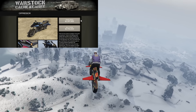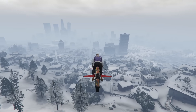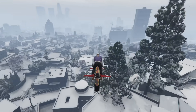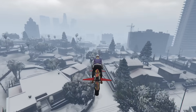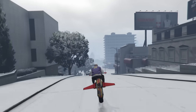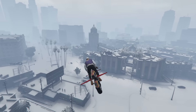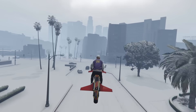At number two, we have the Pegasi Oppressor Mark I, coming in at the odd price of $2,067,669 with the trade price, or $2,750,000 without. This is a super unique vehicle that actually ruined GTA Online for me when it first released because it was very, very overpowered. However, times have changed and it has an even worse younger brother now — which has thankfully been nerfed.